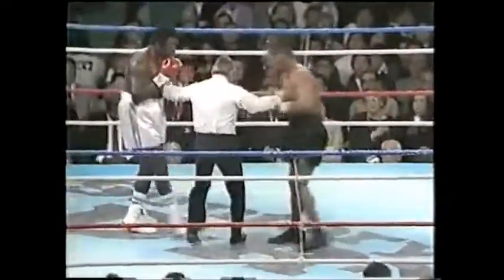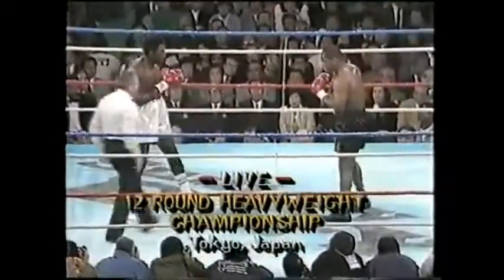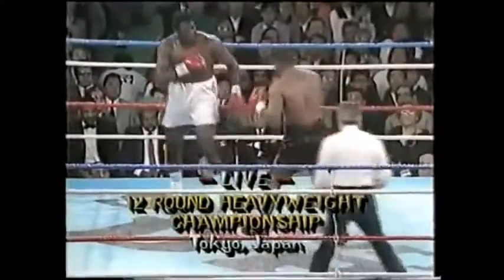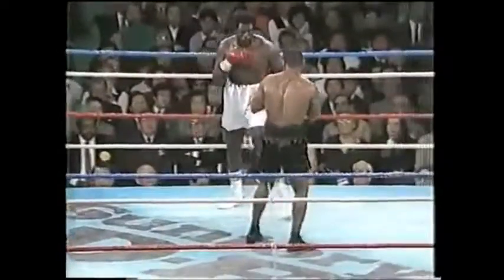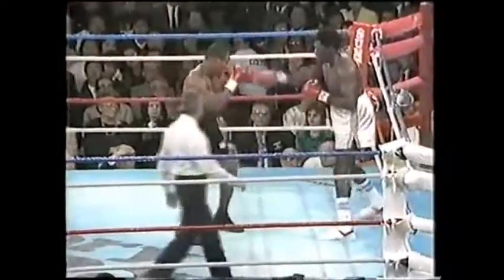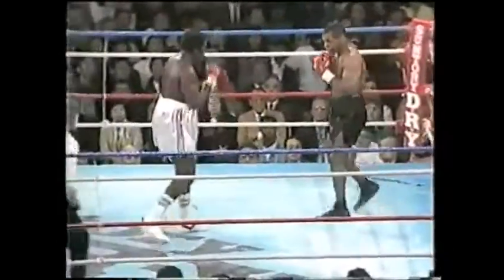Look at Tyson with the rapid-fire three jabs in a row — something new within the past year. Tyson is starting to improve each time he steps in the ring. Tubbs is pretty much trying to get range so he can drop his right hand, because in this corner they told him to drop the right hand. The left hook lands, but he needs to come back with the right hand.